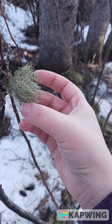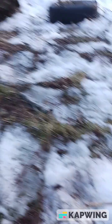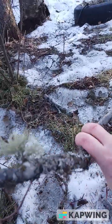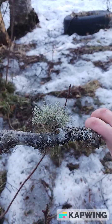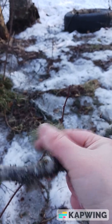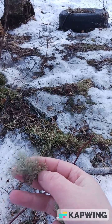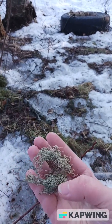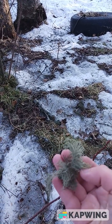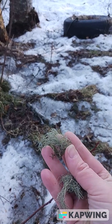I'm just going to pluck it, and then this branch has another one right here — I'm going to pluck that as well. Then I'm going to clean off any debris when I get in the house. I'll keep walking around my property and then I'll probably make some tea with it and potentially tincture some.